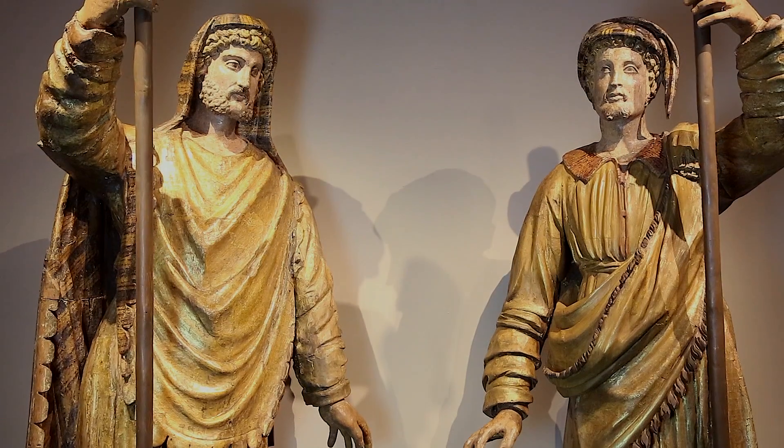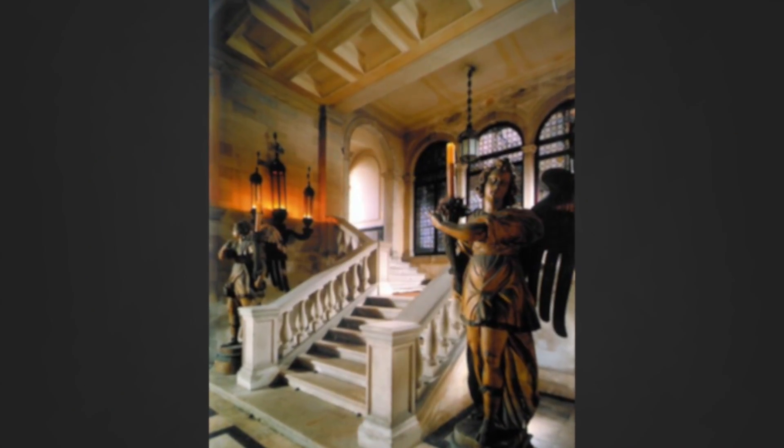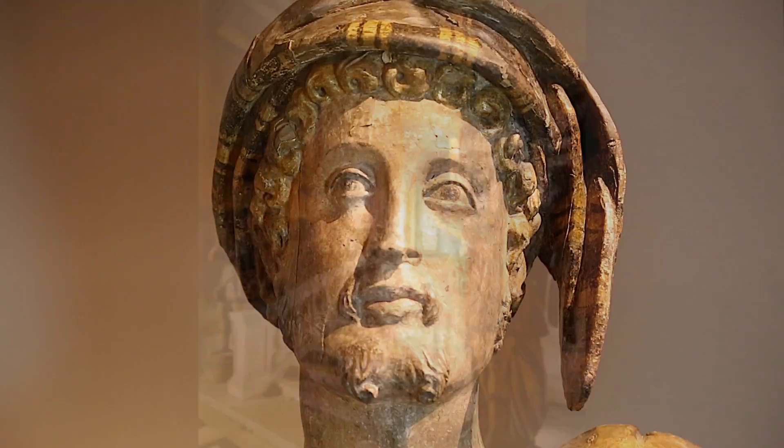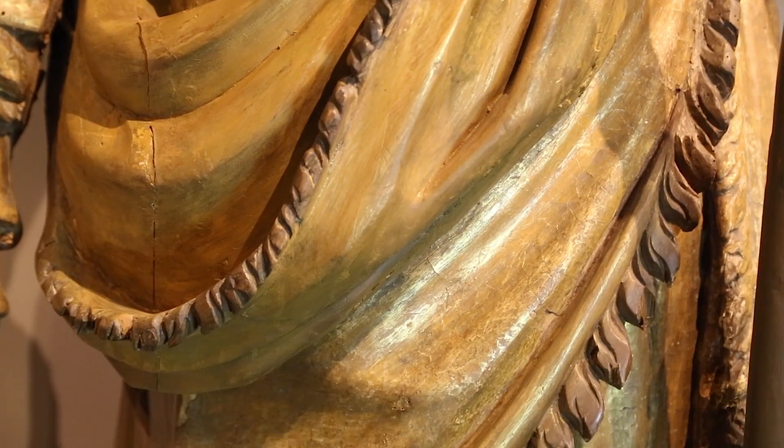Commissioned works such as these torcheres would have been placed at the foot of a grand palace staircase. Displaying incredible attention to detail, the merchant explorers are rendered in exotic clothing inspired by their travels that forever changed the course of history.